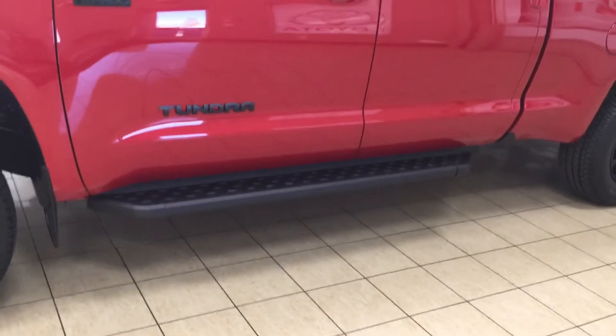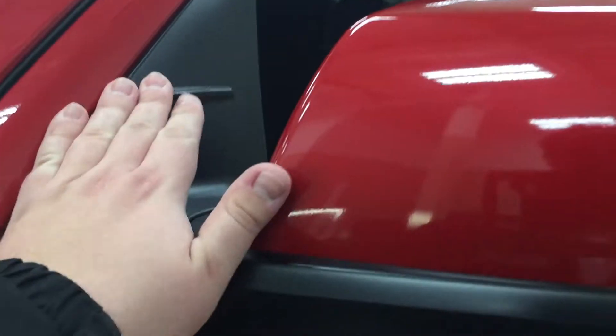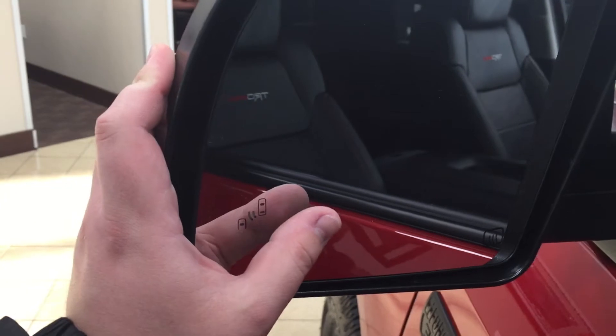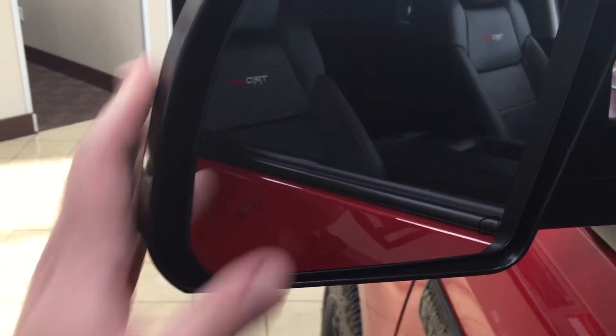A nice way to accessorize your vehicle is by adding running boards to it. Taking a look at the very top, you have your heated mirrors as well as your vortex generators, and on the inside of the mirror you're going to see your blind spot monitoring indicator. With your blind spot monitoring indicator, it'll light up alerting you that there is another vehicle right beside you.